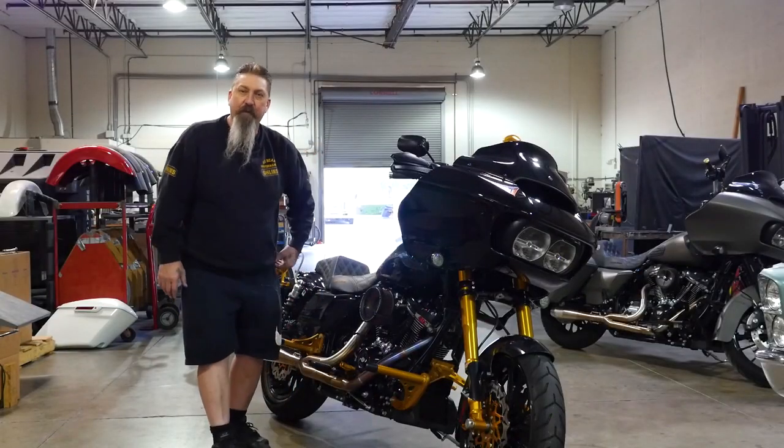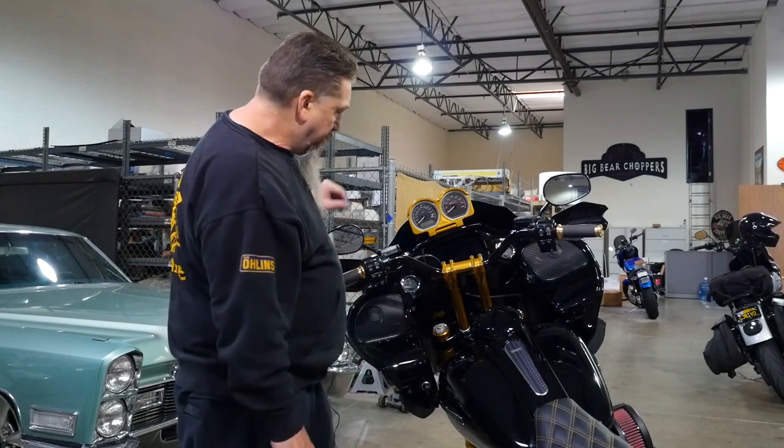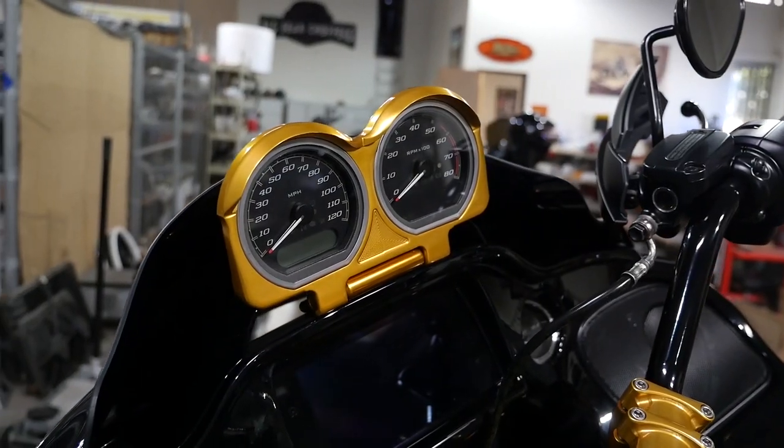This bike is looking very sharp. So we just want to bring you around to this side of the bike and show you this gauge relocation kit sitting right here in the vent.